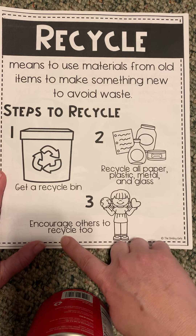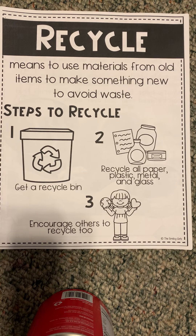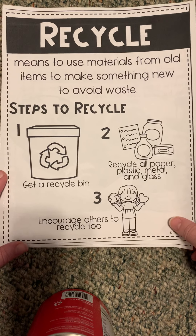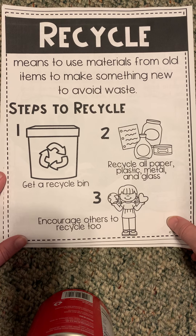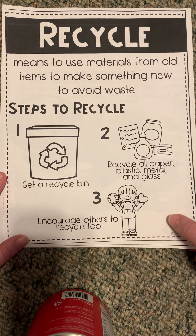Number three, encourage others to recycle too. Sometimes you might have a jar that you use over and over again — we have some large glass jars that we store stuff in at home. That's actually more reusing than recycling. At school, I think we have a recycling bin for cans and bottles. There used to be one for paper. So recycle!